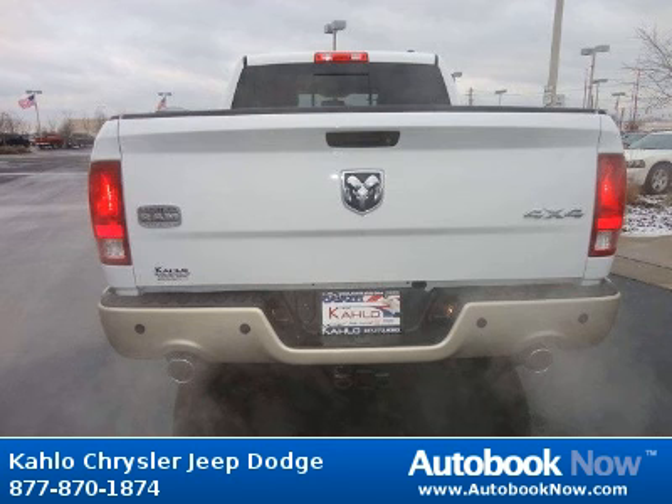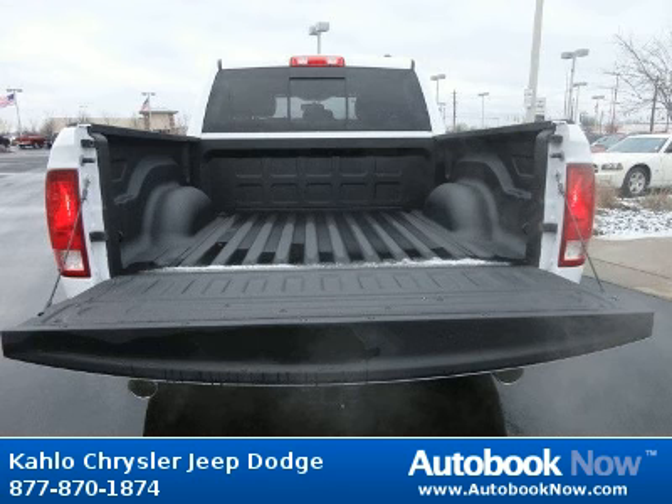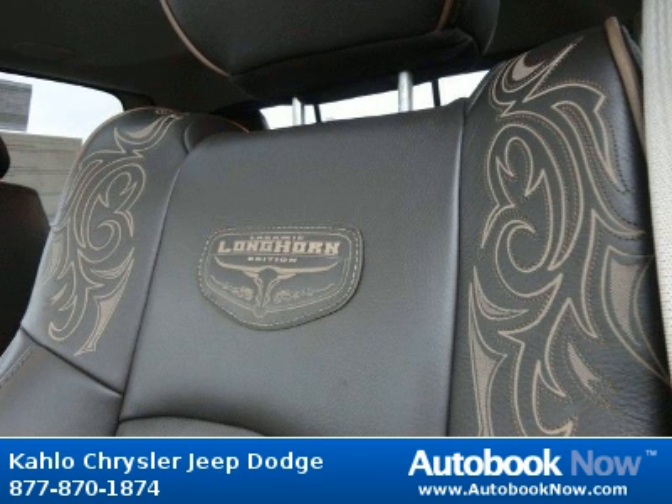Visit autobooknow.com for more details. See you next time.